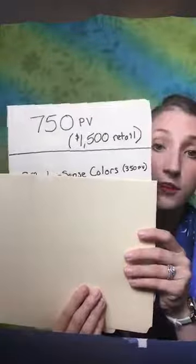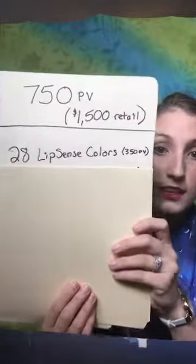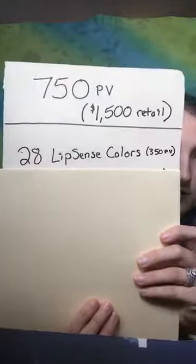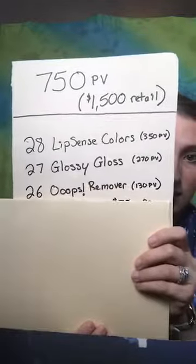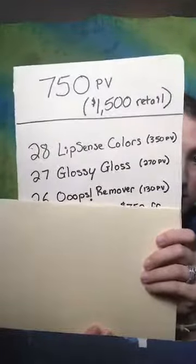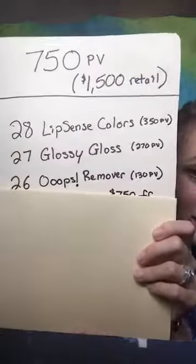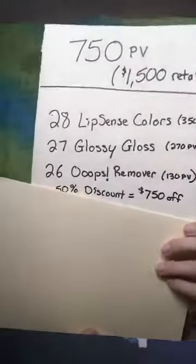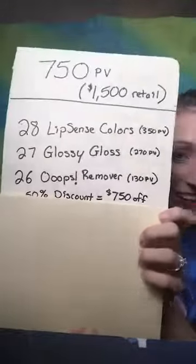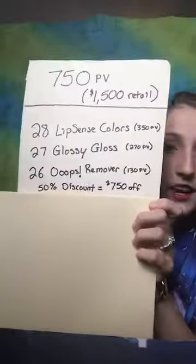You can change the quantities on any of these — I'm just showing you what I'd recommend for your first time placing an order this size. So: 28 LipSense colors is 350 PV, 27 glossy gloss is 270 PV, and 26 oops removers is 130 PV, which means you get a discount of 50% off retail.